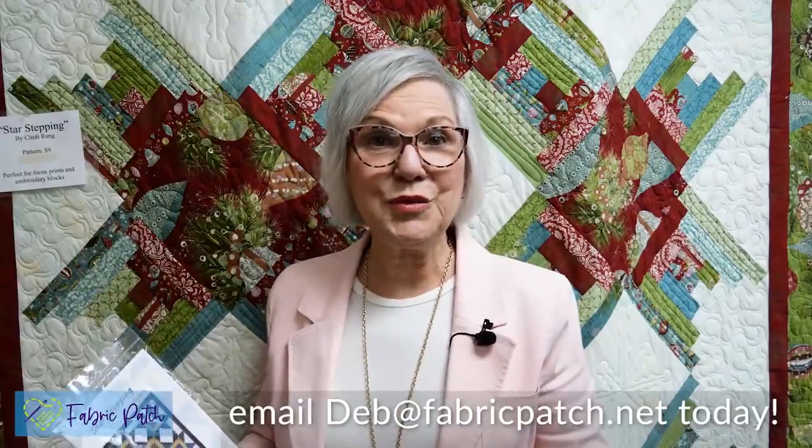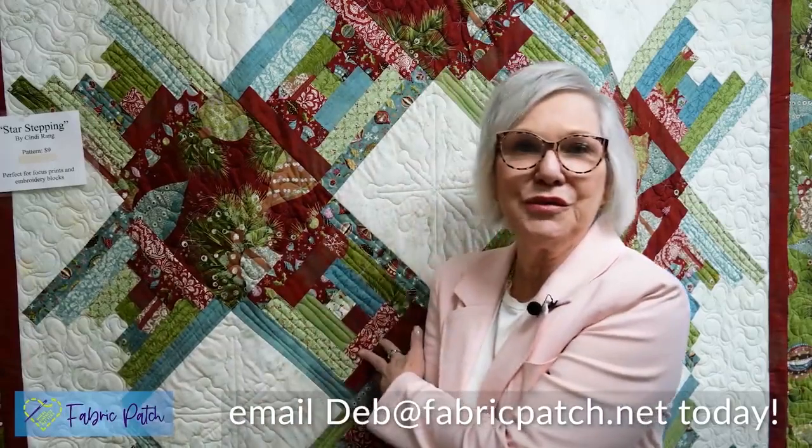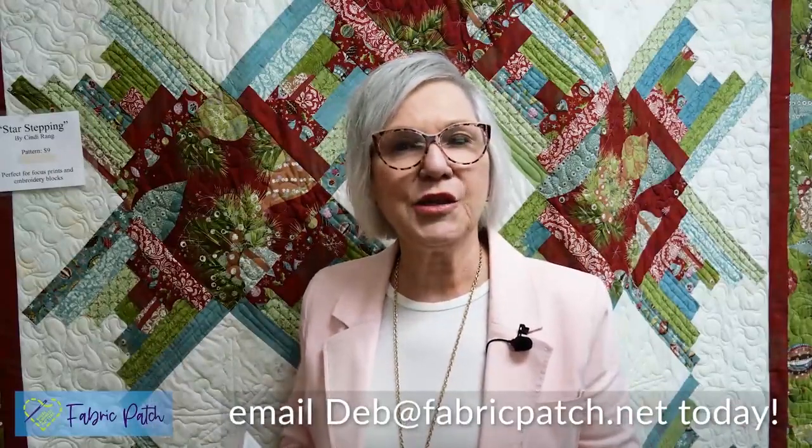Another way we can help you is if you see a pattern. For example, we have many shop patterns — Star Stepping is one of them, that's this quilt right here — it's beautiful. You love that quilt and you want it in colors from a particular line or specific tones. Just email me with some screenshots or an explanation of what you're looking for and we'll put a kit together for you.